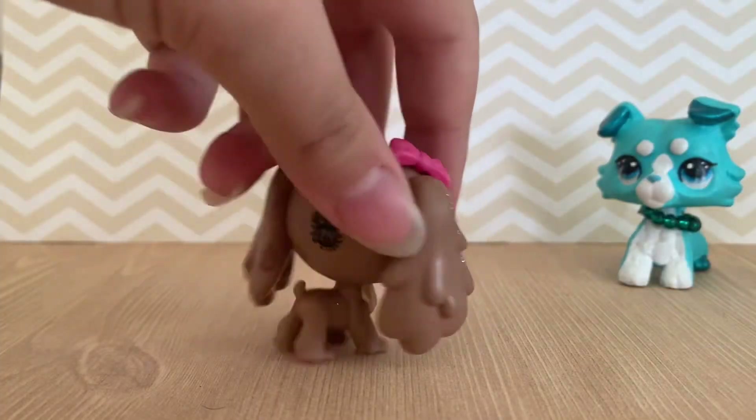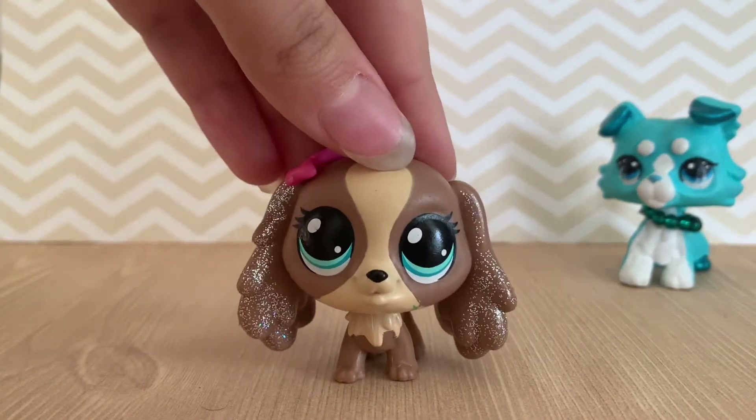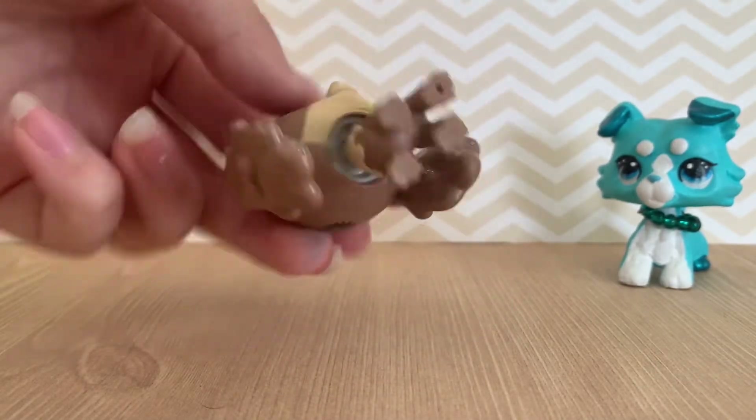Next up is this dog. She's okay — I mean, she's not a favorite, but she's somewhat cool looking.